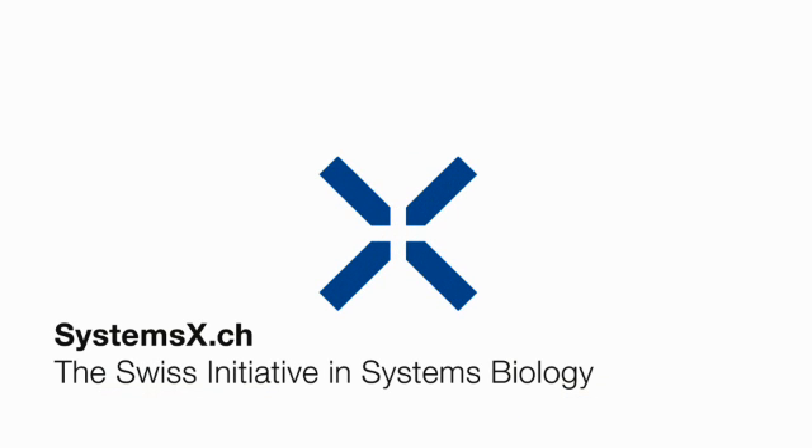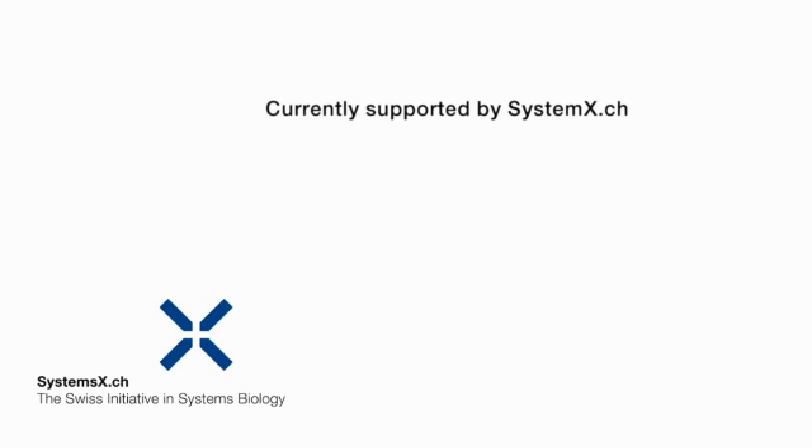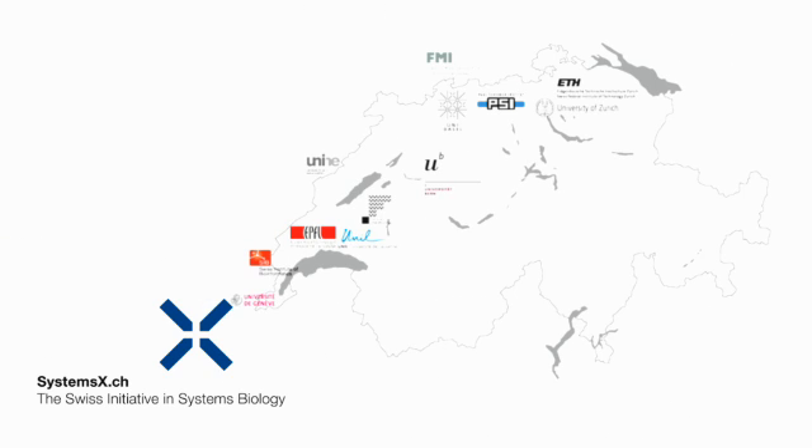SystemsX.ch, the Swiss initiative in systems biology, is the largest ever public research initiative in Switzerland. Currently, SystemsX.ch supports over 100 projects and 300 research groups, with a total of more than 1,000 scientists at 12 partner institutions.